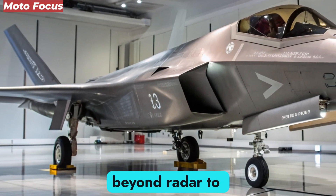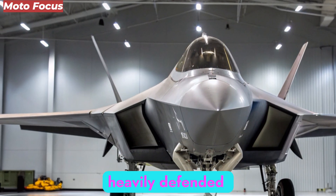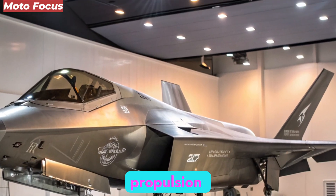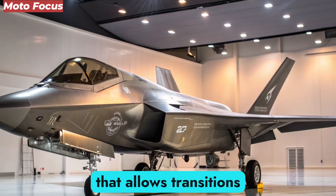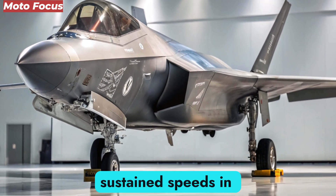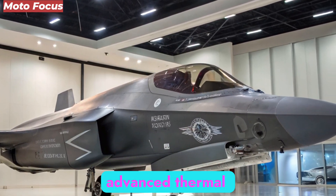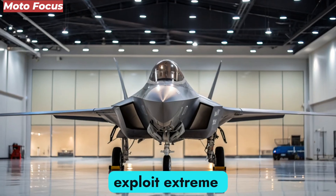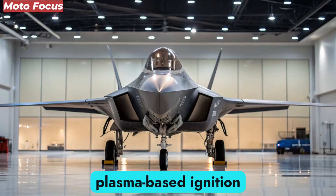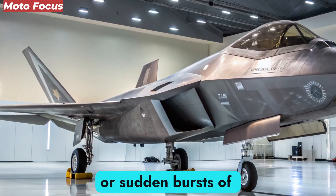Its low-observable characteristics extend beyond radar to thermal, acoustic, and even visual domains, ensuring the F-47 maintains the element of surprise in the most heavily defended environments. The F-47 also introduces a propulsion breakthrough: a variable-cycle adaptive engine allowing transitions between supersonic cruise efficiency and high-thrust combat modes, capable of sustained hypersonic speeds exceeding Mach 5, coupled with an advanced thermal management system and hybrid plasma-based ignition for instant mission adaptability.